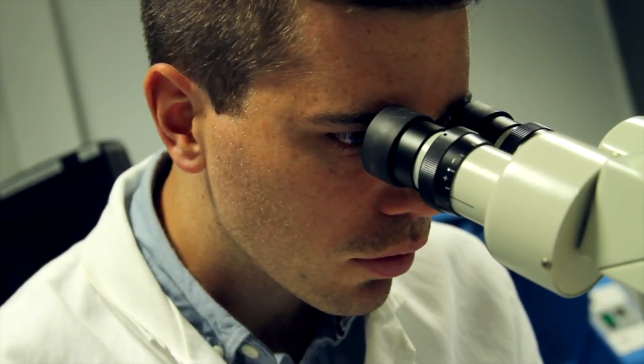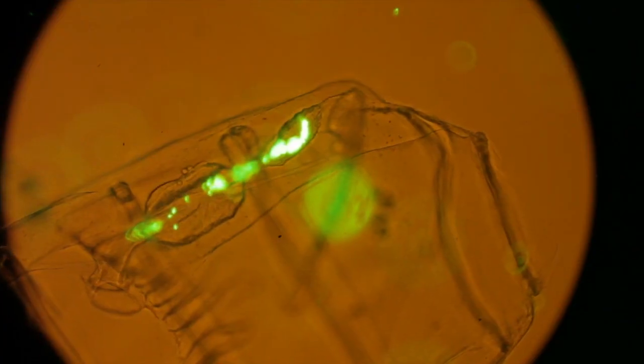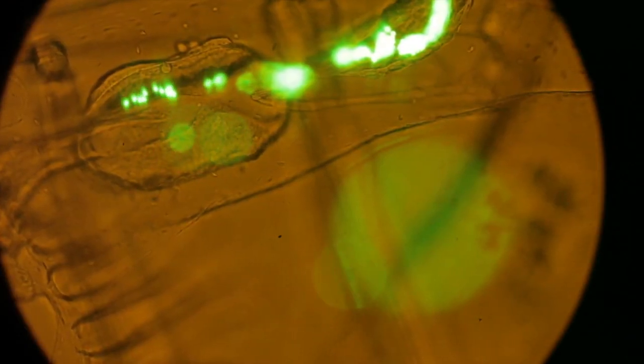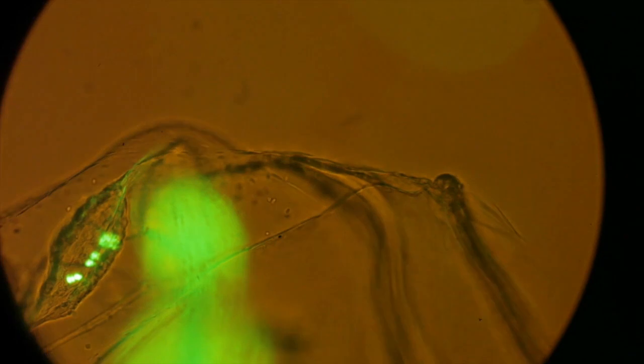One of the other things that we can do in a lab experiment is use fluorescently dyed plastic particles. This means we can see them much more clearly, so we can actually tell if they're on the outside or the inside of the copepod when we look at them under a fluorescent microscope. This means we can see much more clearly if the copepods are eating these plastic particles.